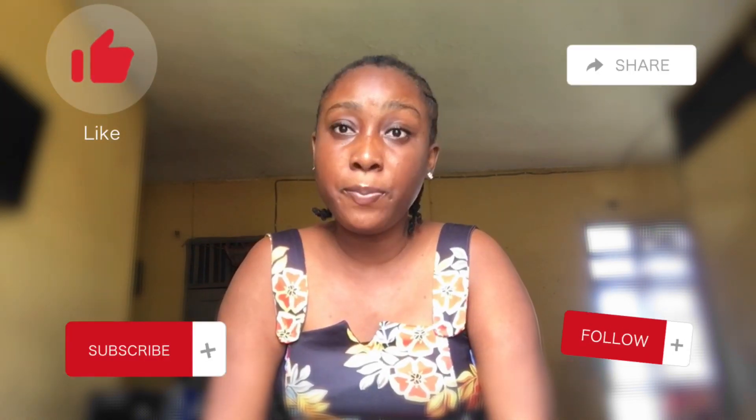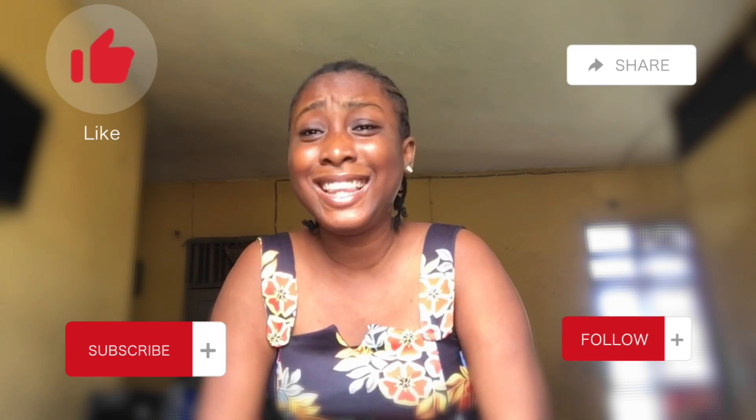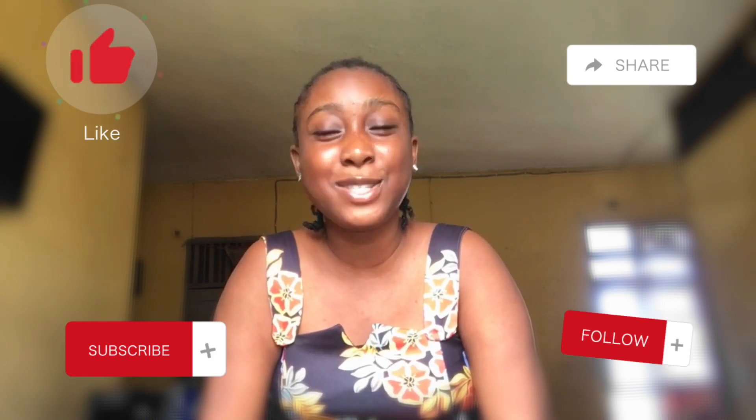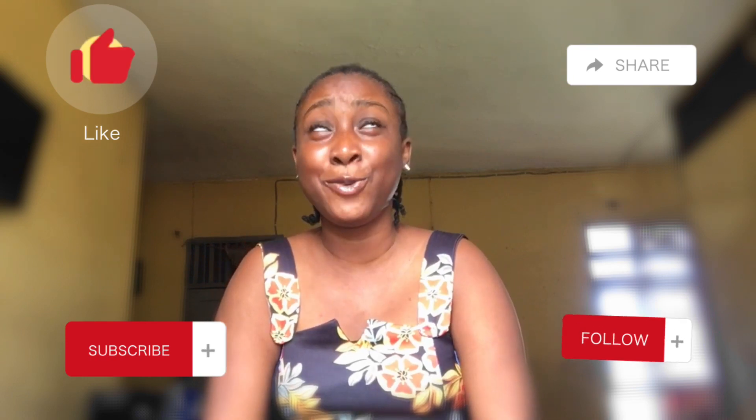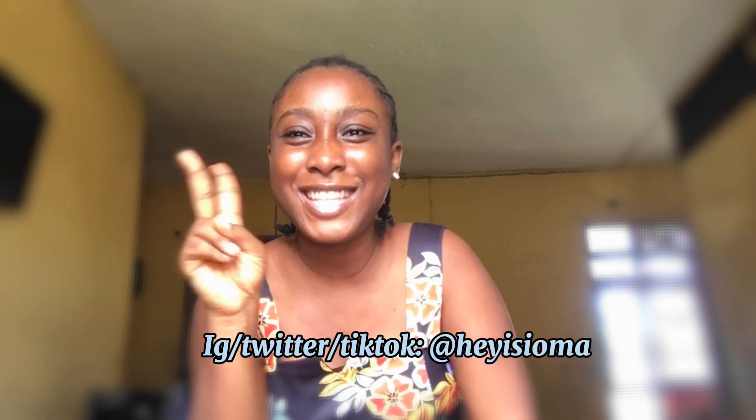That's the end of this video. Thank you very much for watching, I really appreciate it. Please like this video, drop your comments and questions — I'm going to answer everything. Please like and subscribe to this YouTube channel, and follow me on my social media platforms. Thank you, bye, I love you!